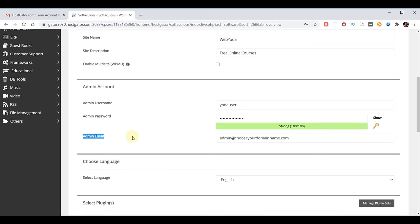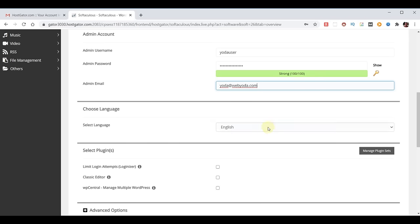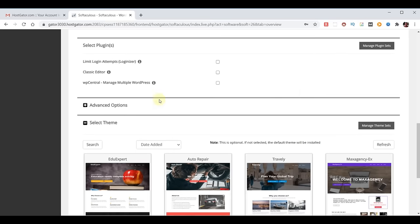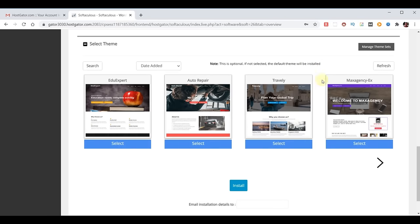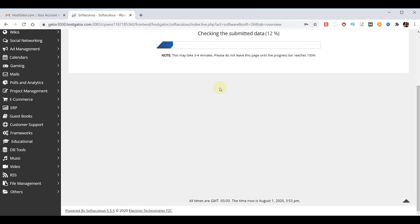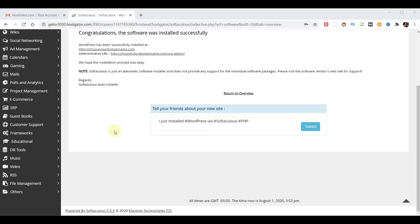The admin email is where any email associated with your website will be sent — for example, if you needed to reset your password. Since we did set up the email forward, I'm going to pick one that does work, so for me it's yoda@webyoda.com. For you, it'll be whatever your regular email address is. We don't need to select any plugins or themes now — we're going to do all that ourselves. When the installation is complete, choose where you want it to send details to, and then click install. This says it could take three to four minutes, but I found it doesn't take really that long.